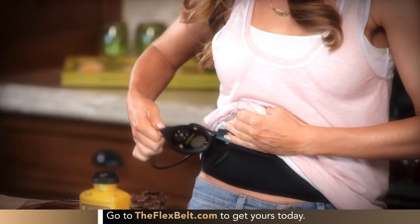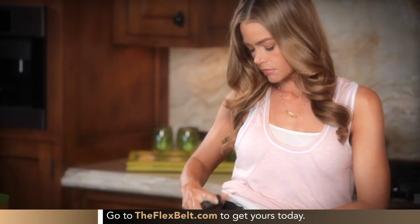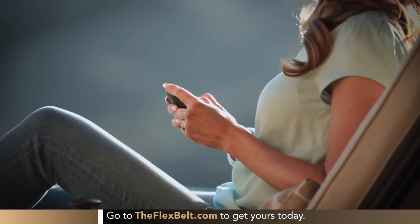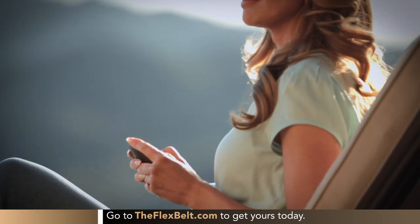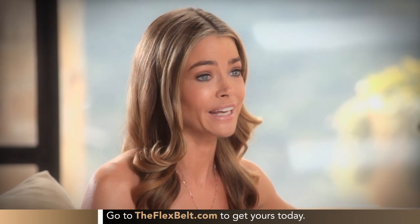The Flex Belt is hands-free, so you can get a complete abdominal workout when you want, where you want. Next to results, that's the thing people love most about it — the way it fits into your day. It does the work. You see the results. The first time I tried the Flex Belt, I was so surprised at how comfortable it felt, how easy it was to use. I could tell it was working the moment I put it on. I could actually see my abs being contracted and feel them working — a feeling I've never felt before doing any other ab work.